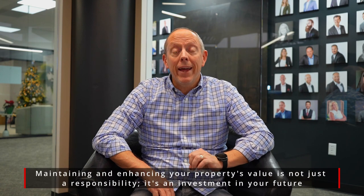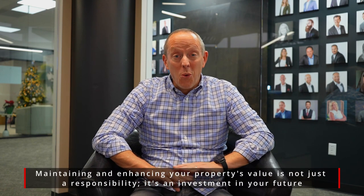Hey everybody, Mike Walters with the Stern Team at Keller Williams here again for another Stern Team Market Minute. Today I want to go through a few things that could negatively impact the value of your home, and when you know these things you can go out, take care of them, and drive your value.